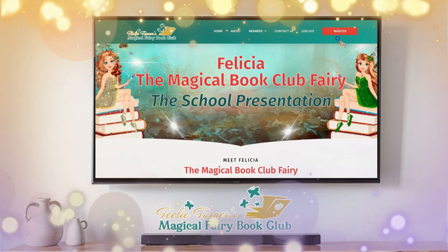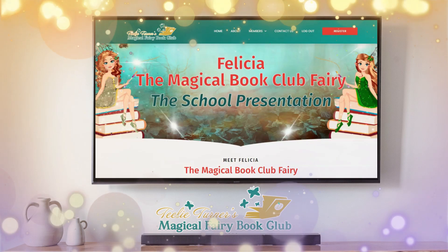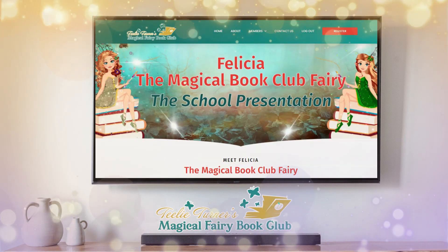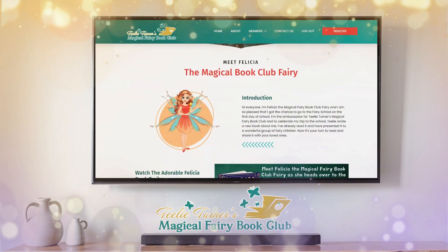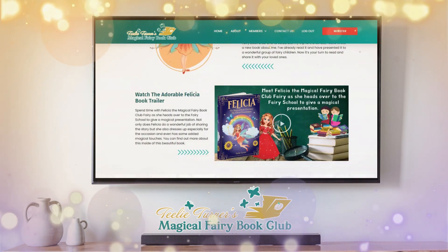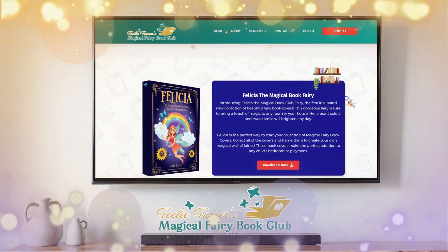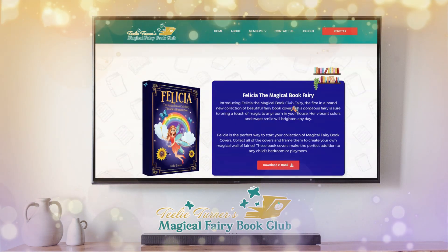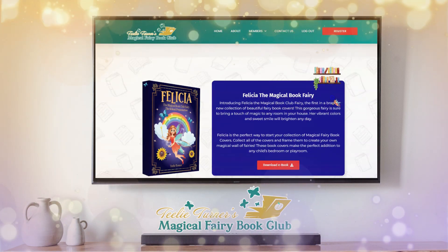This would be your first book — Felicia. Isn't she beautiful? I think she's just one of our most beautiful fairies. You'll always get an introduction to your book and a book trailer that is absolutely magical. You'll get the e-book right here. I love this little Felicia flying all over — I love her.